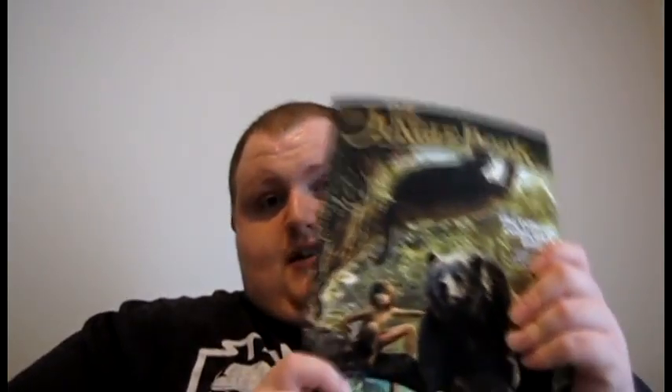It was $10.99 — that's the price you'll find it at anywhere. I've seen it at Safeway, Barnes & Noble, Fred Meyer, and Walmart. If you're a true Jungle Book fan or enjoyed the film, pick this up. It's not sponsored, but it's a great magazine and a great collector's item to have if you love the film.